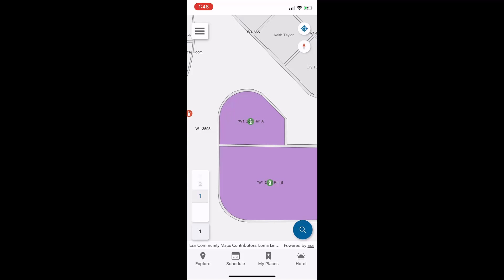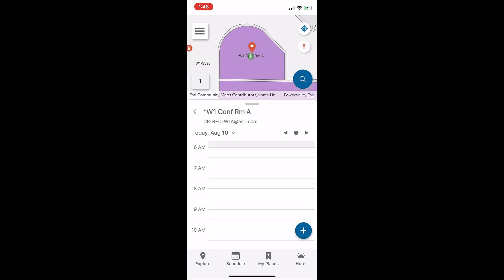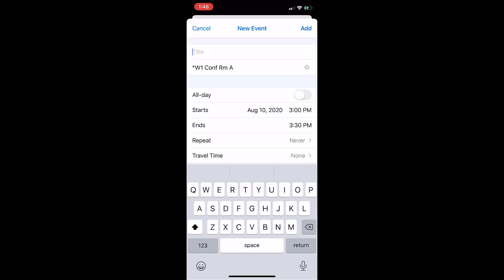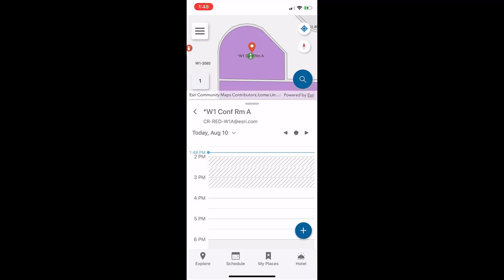Lastly, if need be, they can also reserve a conference room directly from the ArcGIS Indoors mobile application. By quickly locating a conference room and selecting Schedule, they can view conference room availability and add a new calendar event. The app syncs the appointment with their Outlook calendar, reserving the conference room and notifying all attendees of the meeting.